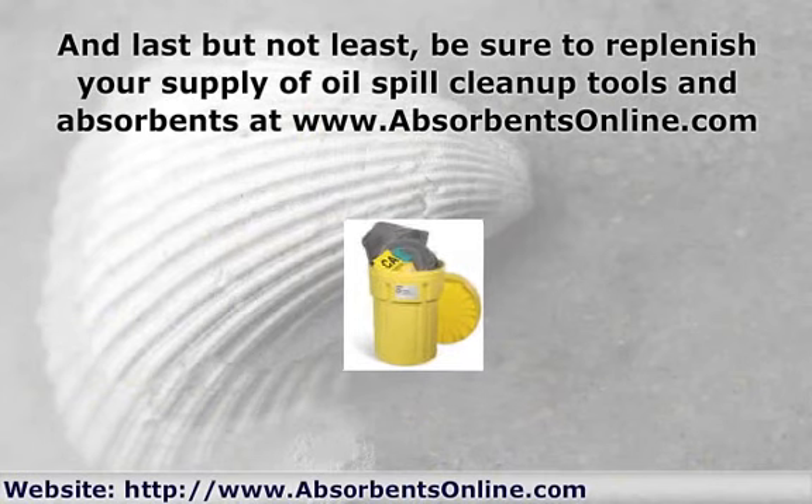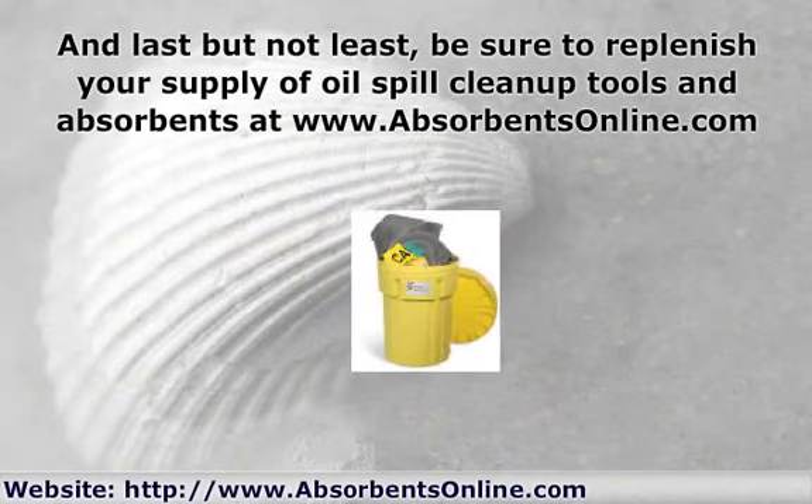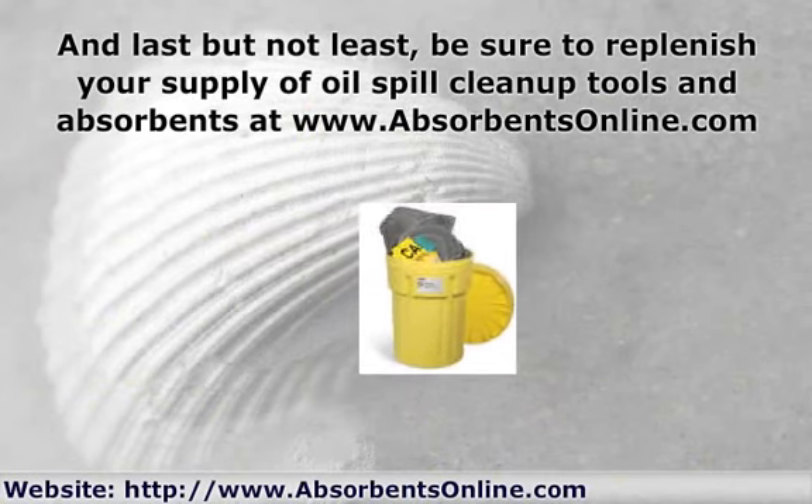You can find a great selection and expert advice at www.absorbentsonline.com.